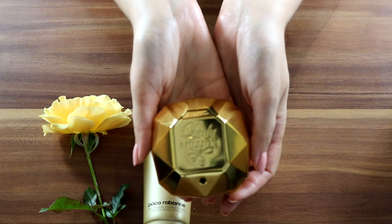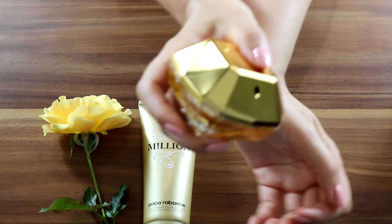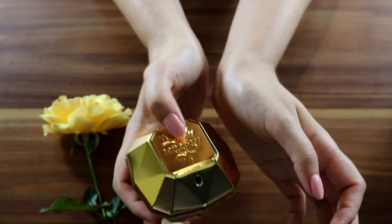It sounds like a delicious dessert! Let's spray it. It sprays quite nicely and is easy to press.